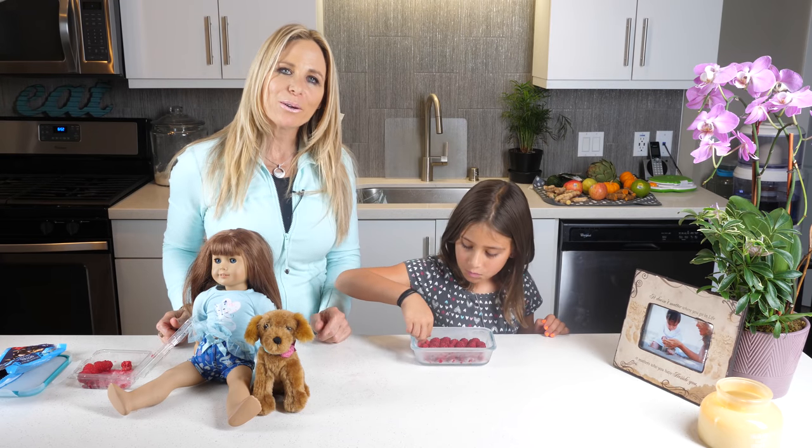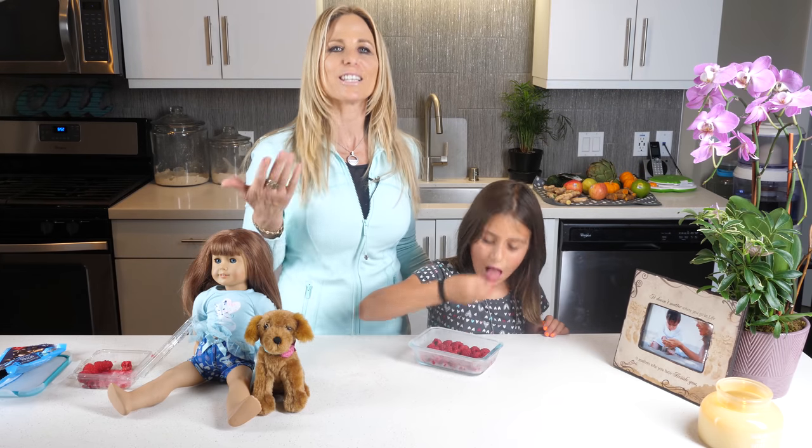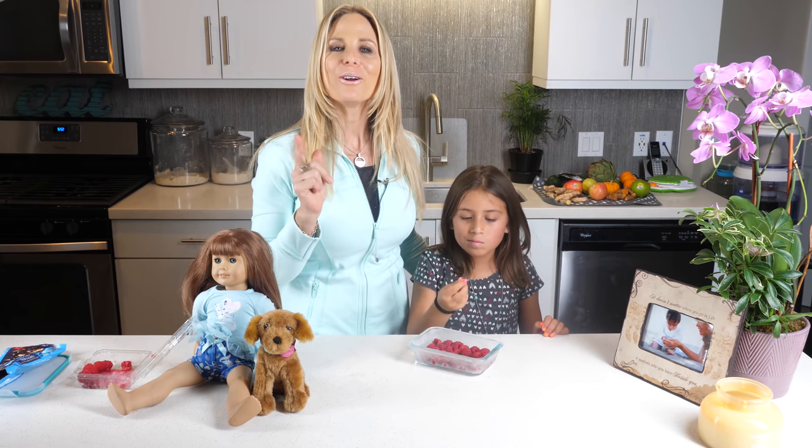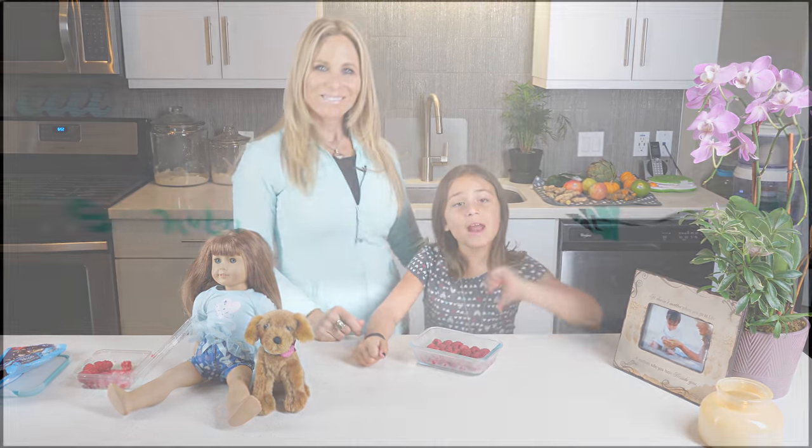I'm Kimberly Liu and this is Summer. If this video helped you out in any way, please press like and subscribe. And remember, you don't have to do this alone — we're going to work this out together.